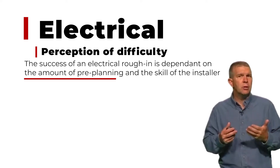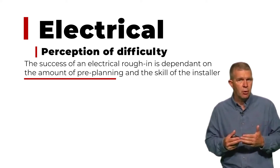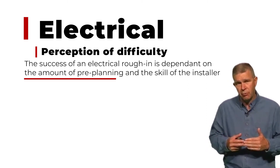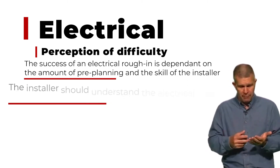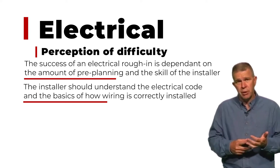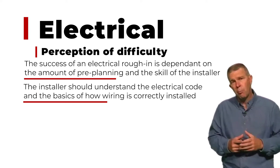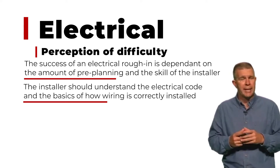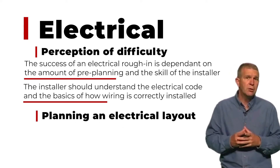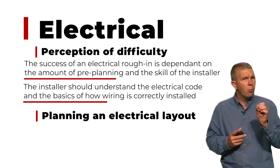With properly trained installers, you understand the nuances of the electrical code and where it is that you need to run wires and how you can use what the SIP industry has included in the way of wire chases and other ways to move wiring through the system. And when you can incorporate those things into your SIP package, then it makes it very easy for the customer to say, maybe electrical isn't so difficult.